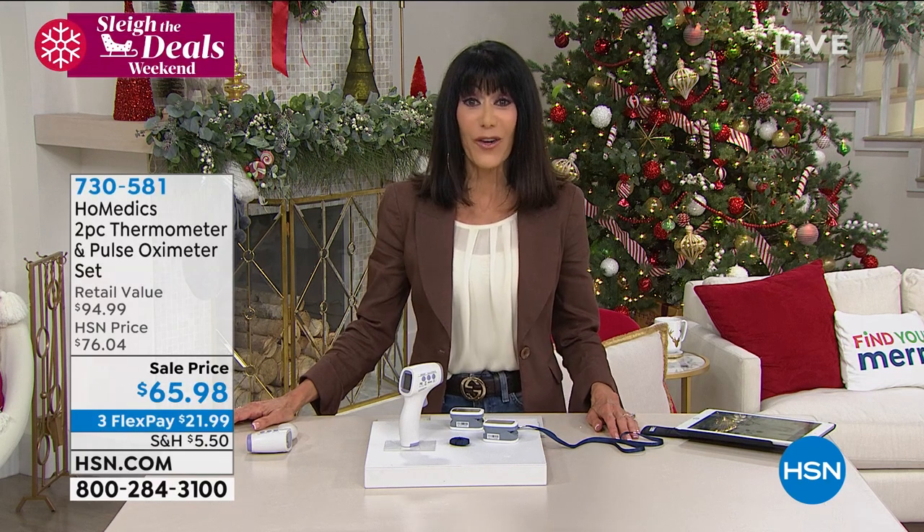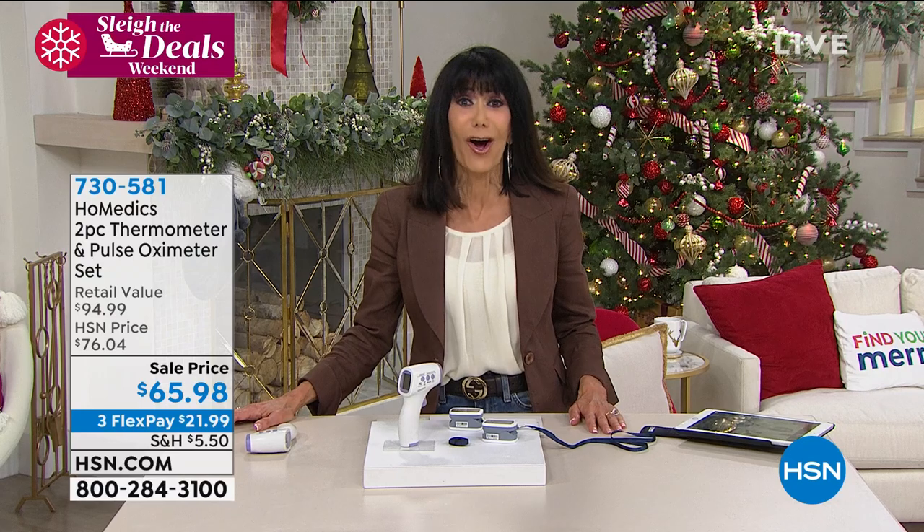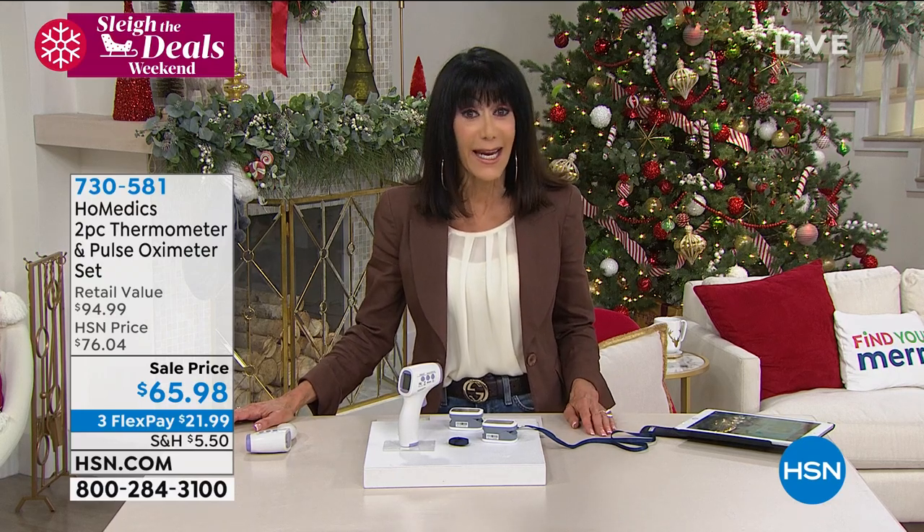We are coming back with our Bissell. Don't go anywhere because we'll tell you a little bit more about Good Eating with Marlo — another fabulous show we have the pleasure of presenting here at HSN.